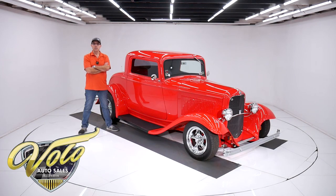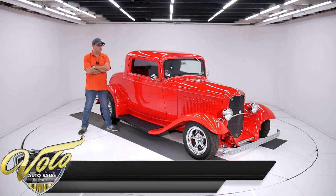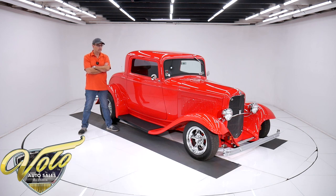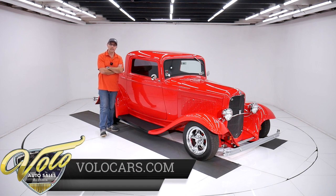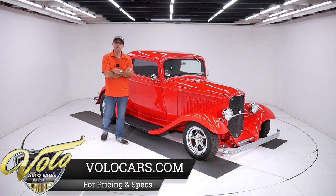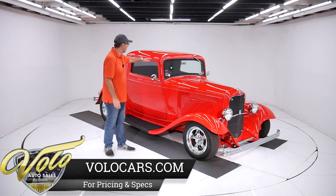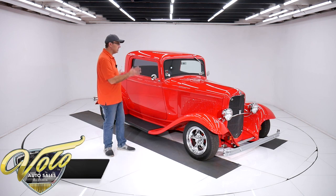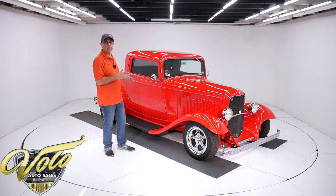I think this is one of the nicest little coupes I've had. It is outstanding — the fit and finish on the body and on the interior is incredible. We're going to look it over together and see how it really is. It's a 32 Ford Coupe, it's a Downs body, not chopped, so you can actually fit in it comfortably. Full fender, just a nice classic hot rod.